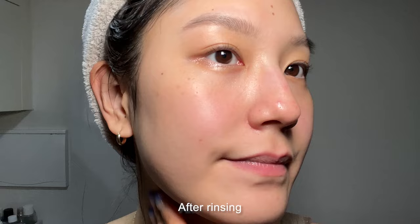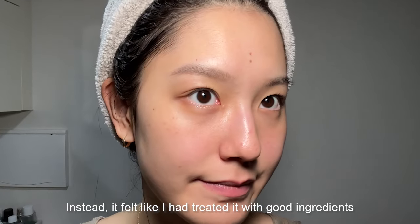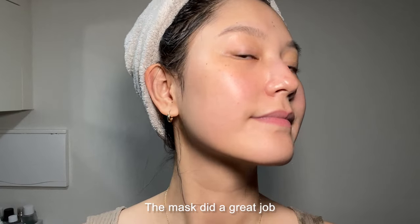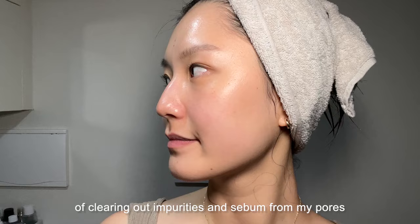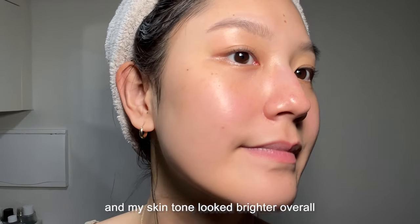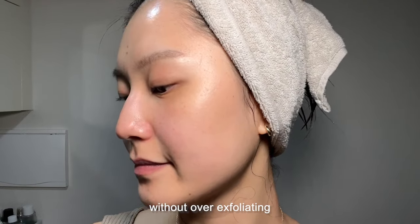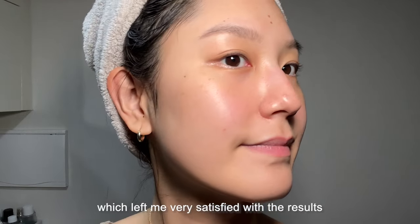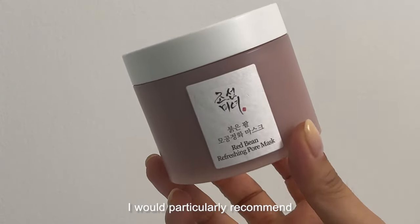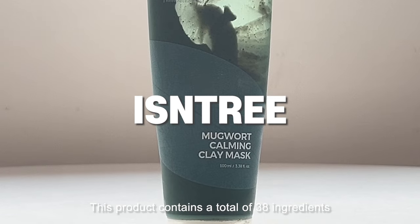After rinsing, my skin didn't feel overly dry. Instead, it felt like I had been treated with good ingredients, leaving a pleasant sensation. The mask did a great job of clearing out impurities and sebum from my pores. I noticed some exfoliation and my skin tone looked brighter. Overall, it provided just a light amount of cleansing without over-exfoliating, which left me very satisfied. Based on the ingredients and my experience, I would particularly recommend it for those with combination or oily skin.